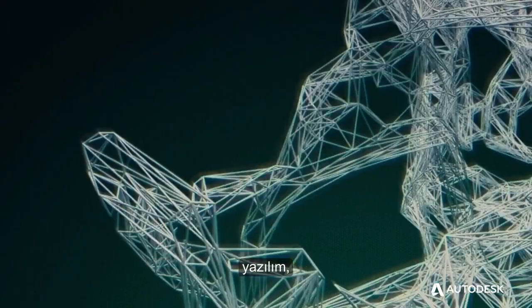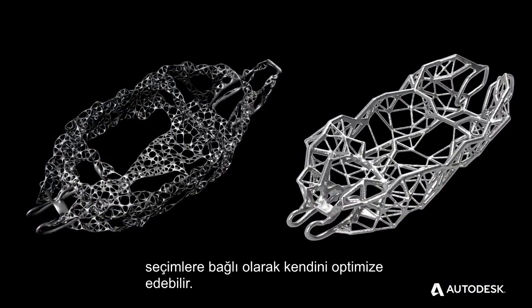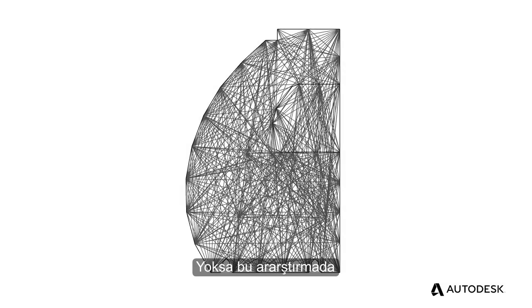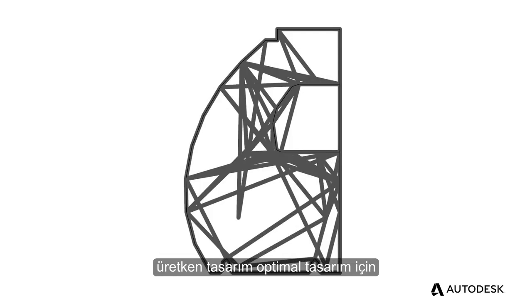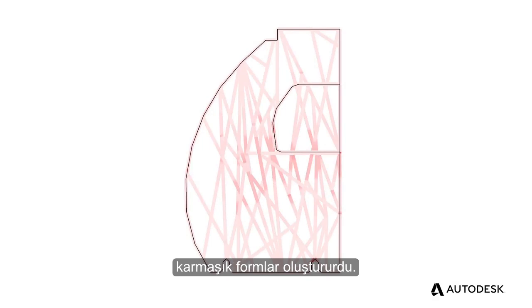And depending on the material and method of manufacture chosen, the software can optimize the design for those choices. In its search for the optimal design, generative design creates complex forms that would otherwise be impossible to make using traditional manufacturing methods.